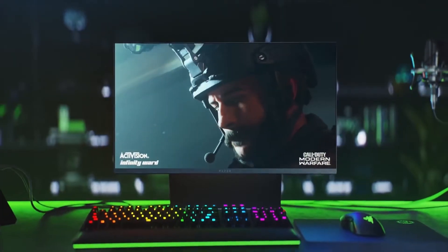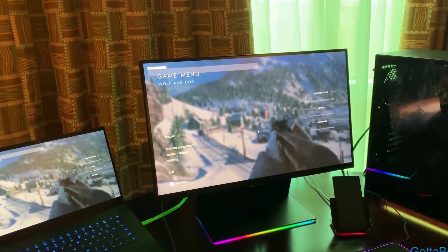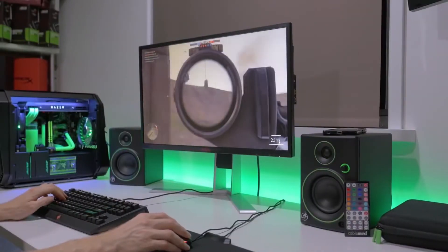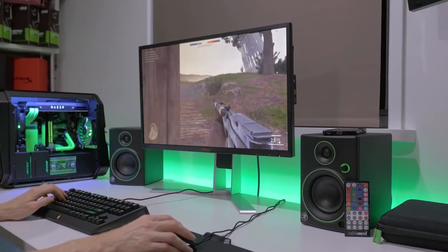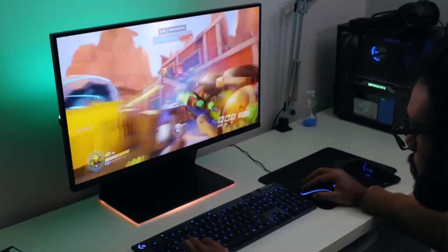For the price you pay, you are getting yourself a 27-inch monitor with an aspect ratio of 16:9, allowing for great gaming and cinematic experiences. The Raptor boasts a 2560x1440 resolution display with a 1ms response time, so whatever you do in the game is going to be displayed straight away without lag or delays.